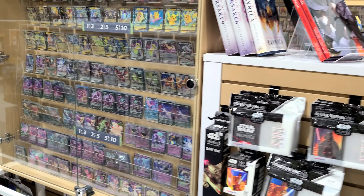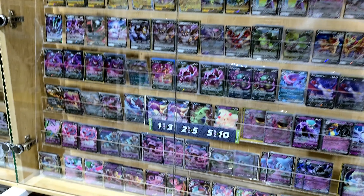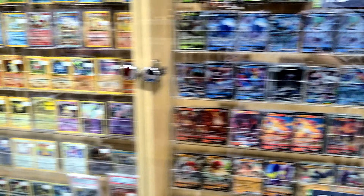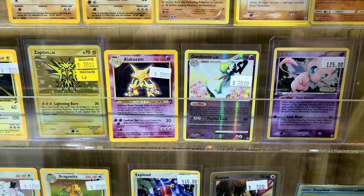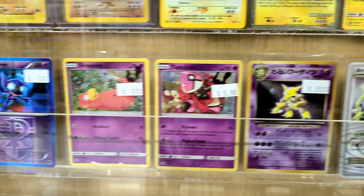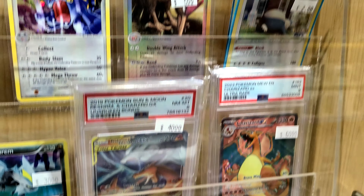This is the first place outside of Japan where I've actually seen a card wall built right in — this is incredible! Now all of these are just regular V's and VMAXs. Oh, we've got some older stuff — look at these! Look at the Zapdos! This is incredible. Rocket's Mewtwo, Alakazam, Japanese Aerodactyl, Exploud. We've got graded cards!